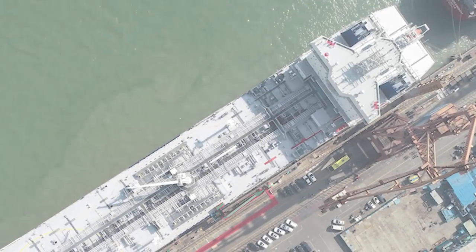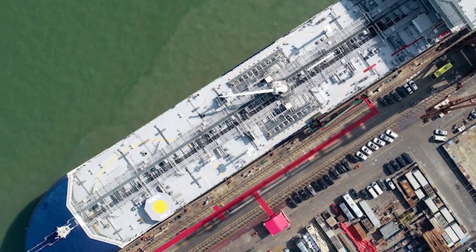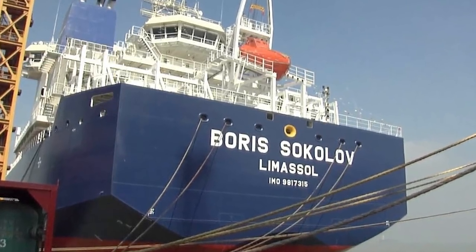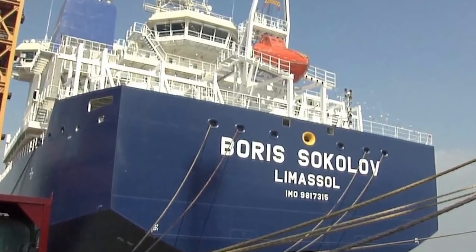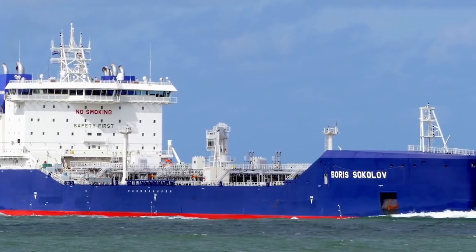This vessel carries gas condensate and liquefied oil continuously throughout the year. Among other things, the Boris Sokolov is capable of operating at very low temperatures, below negative 50 degrees Celsius, and can independently overcome ice up to 1.8 meters thick.